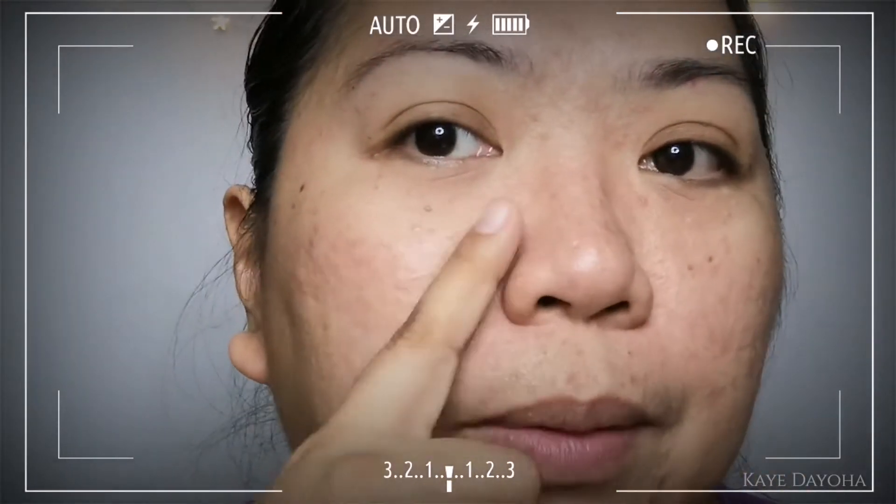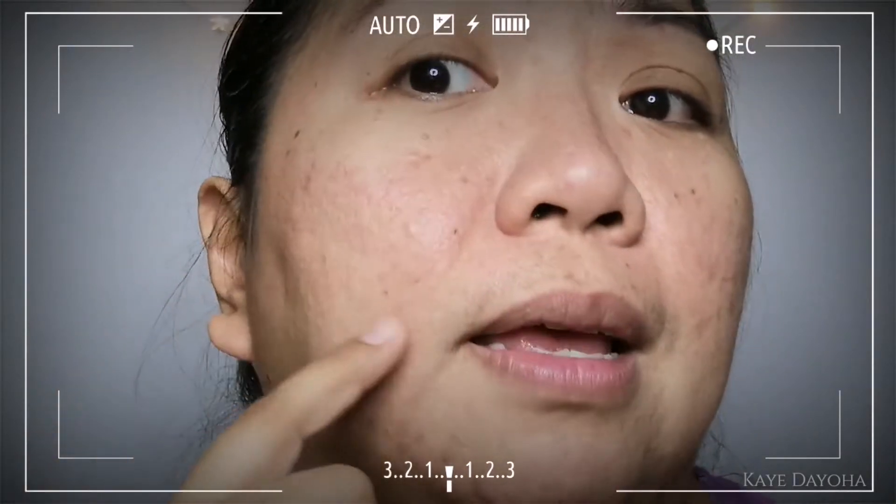What's up everybody? Welcome to my channel. It's Kaye here, and I've been trying skincare products to improve my skin. As you can see, I have hyperpigmentation all over my face and it's very sensitive.